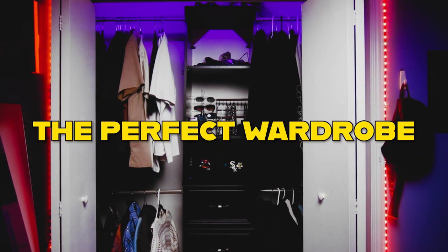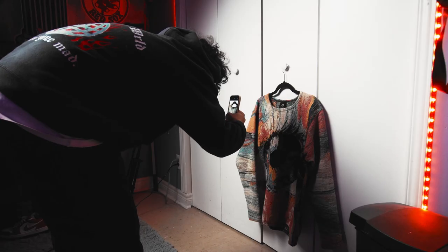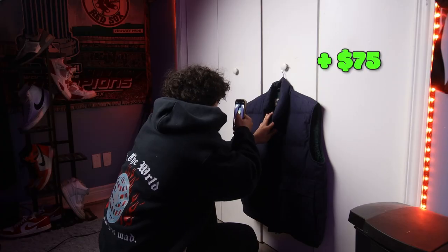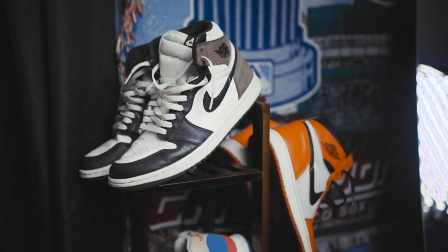I'm building my perfect wardrobe with absolutely zero dollars. This is episode 6, and if you missed the previous episodes of this series, I've challenged myself to rebuild my closet and purchase a whole new wardrobe. The only problem is I can't spend any of my own cash. To make this challenge even more difficult, I must first sell or trade my current closet through social media so I can then use that money to buy some new pieces.